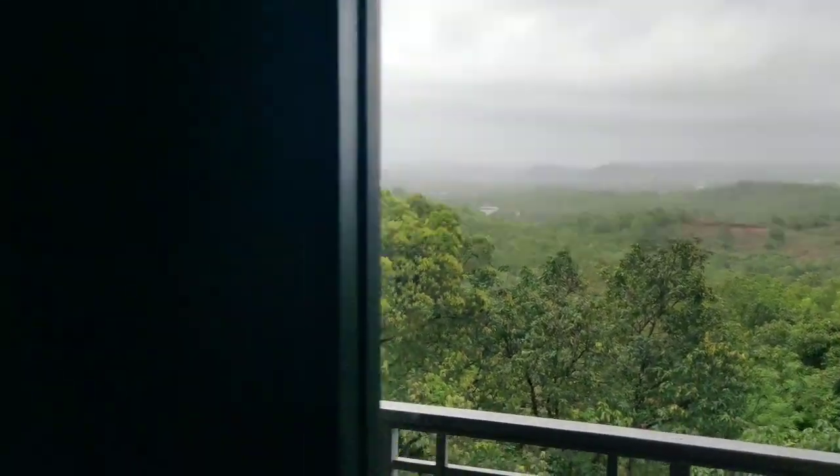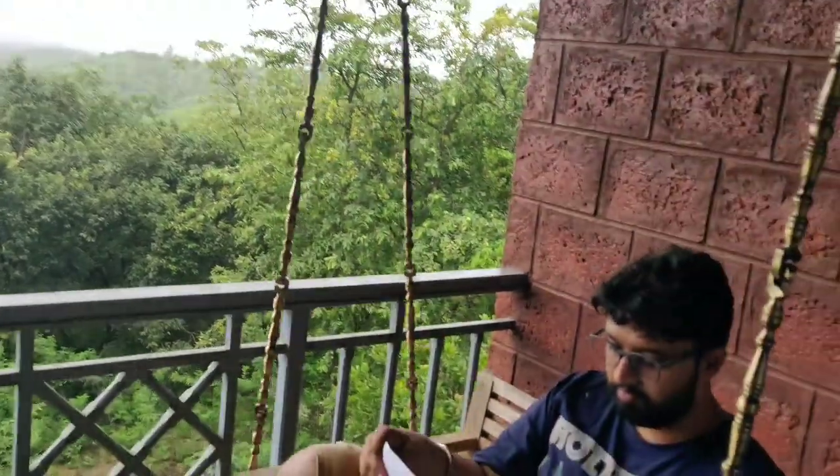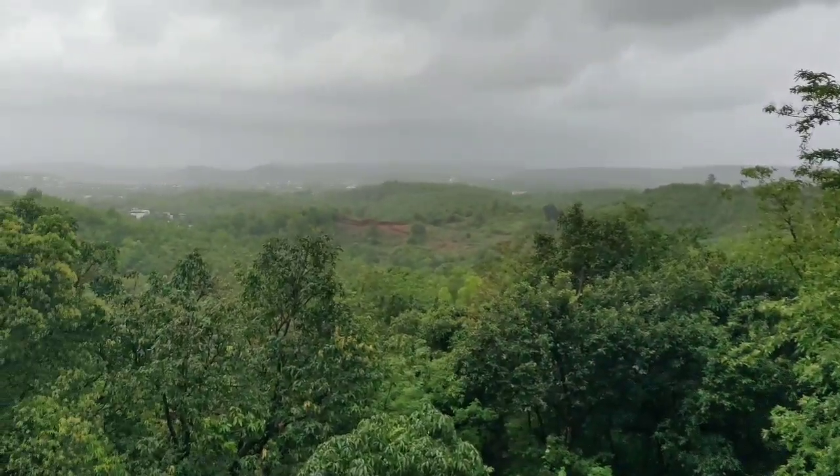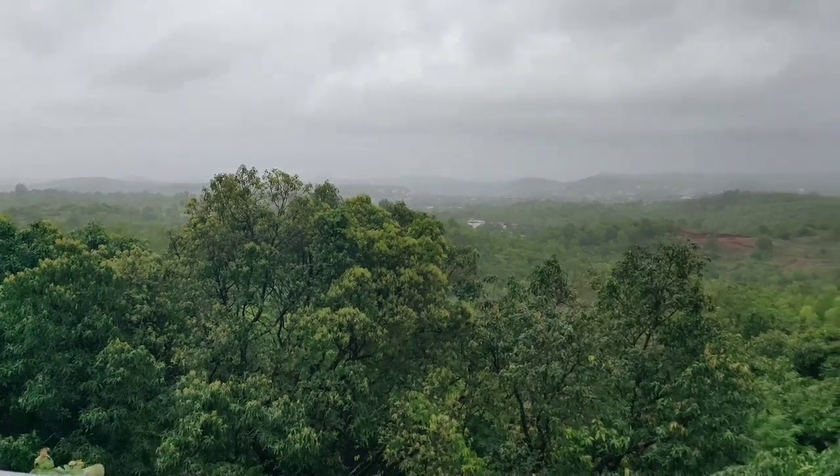And the main thing — ta-da! Look at this view, guys. It's so beautiful. On all four sides it's absolutely stunning.